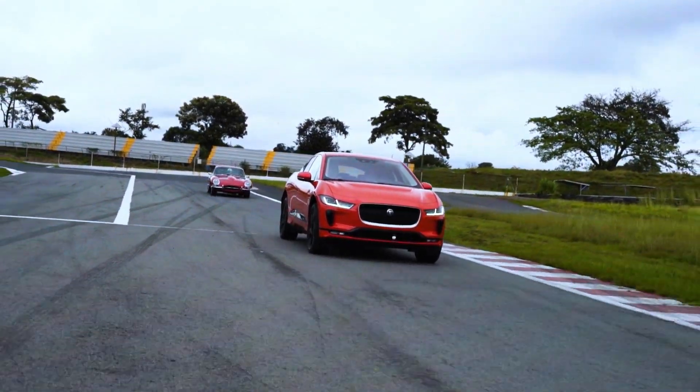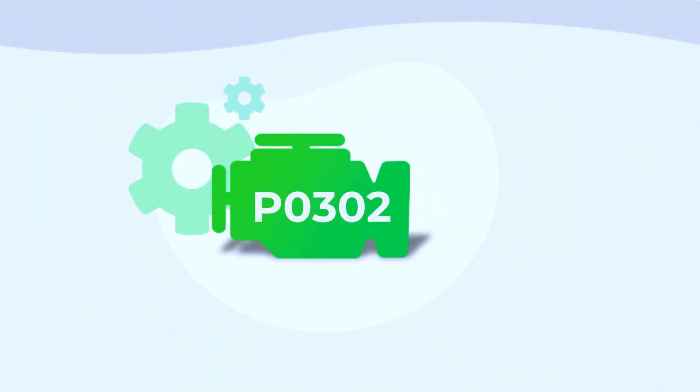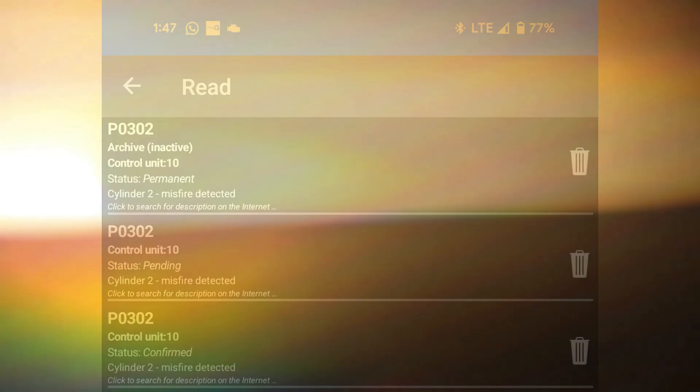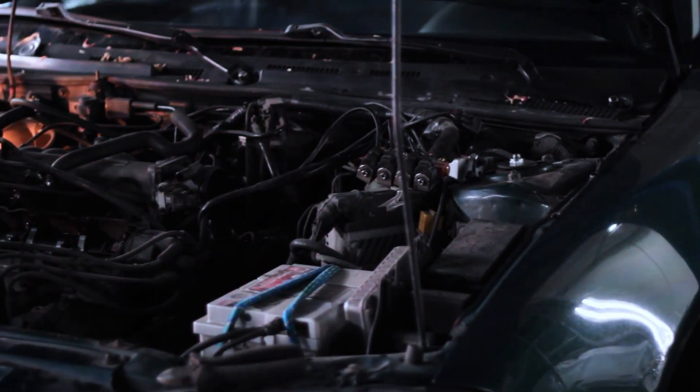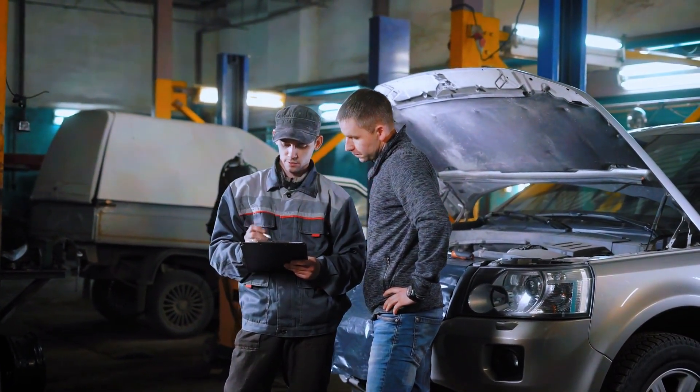Hey there, welcome back to the channel. Today we're going to dive into the infamous P0302 trouble code, which means Cylinder 2 misfire detected. If your car is shaking, running rough, or you're seeing that dreaded check engine light, don't worry — we've got you covered. Let's walk through the causes and how to fix it step by step.